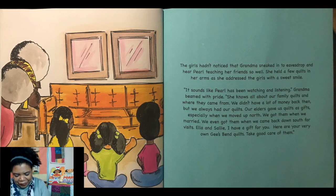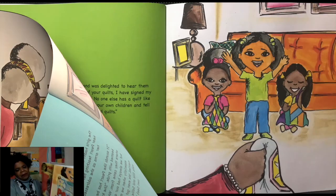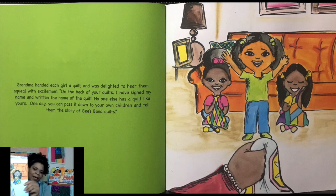"We even got them when we came back down south for a visit. Ella and Sally, I have a gift for you. Here are your very own Gee's Bend quilts. Take good care of them." Grandma handed each girl a quilt and was delighted to hear them squeal with excitement. "On the back of your quilts, I have signed my name and written the name of the quilt. No one else has a quilt like yours. One day, you can pass it down to your own children and tell them the story of the Gee's Bend quilt." And there you have it — the story of Pearl and her Gee's Bend quilt.